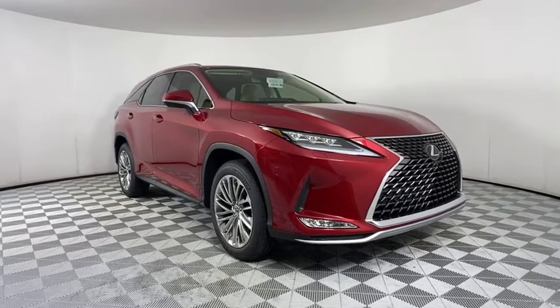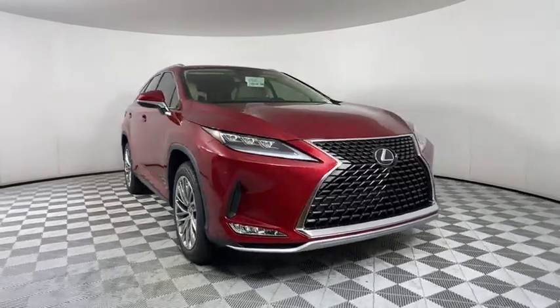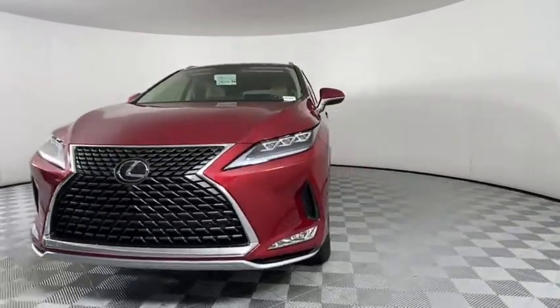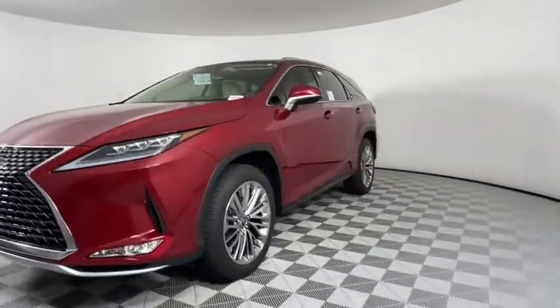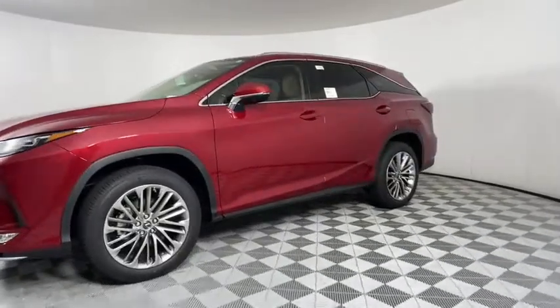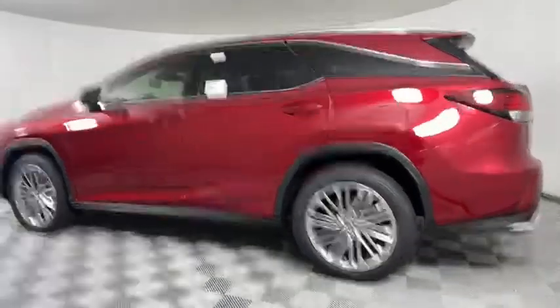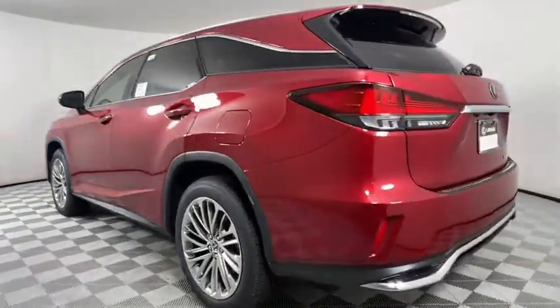Take a ride in the 2021 Lexus RX. The Lexus RX offers a spacious interior with an extremely high level of quality. The RX is the perfect fit for those looking for fuel efficiency, a wide variety of safety and technology features, and that luxury feel. Here are some of this vehicle's great options.